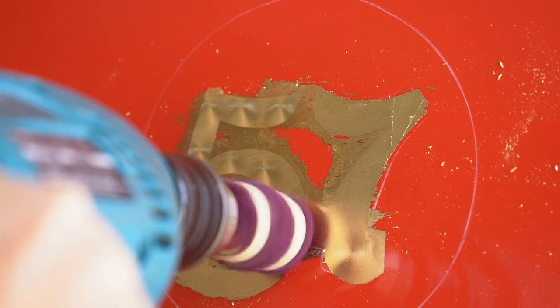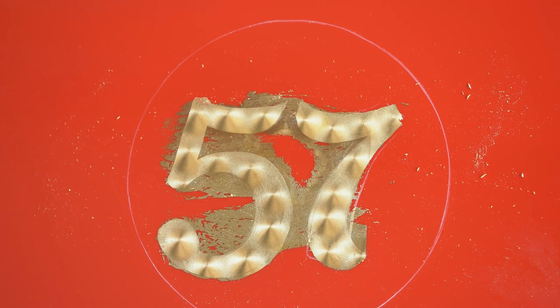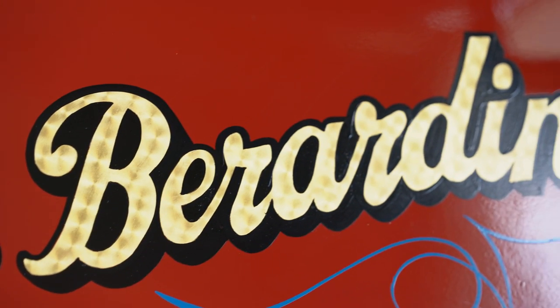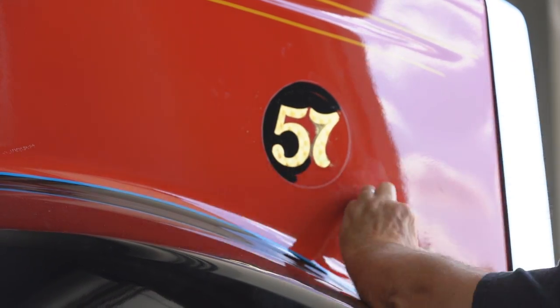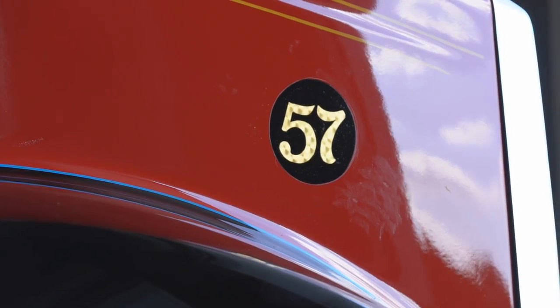The next step on these particular trucks is what's called engine turn burnishing, which adds brilliance to the gold. If you just leave it as-is on the side of a vehicle, in certain lighting it doesn't show up. By scoring engine-turn lines into the gold, you get constant brilliance from any angle — people have been used to seeing it for probably 75 to 100 years, and it's a desired effect. After that, protect it with clear coat — brushed or sprayed on — and then the cleanup process is to outline the letter, shadow it, or finish it off however the customer wants.